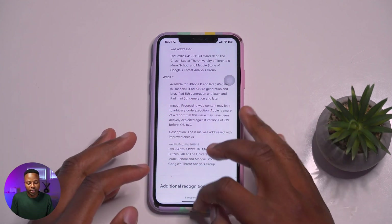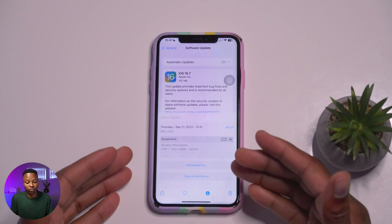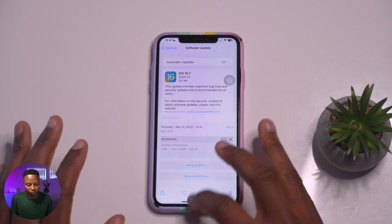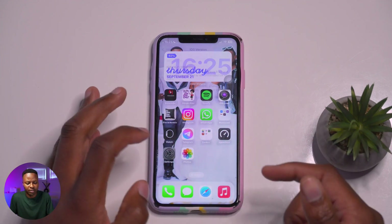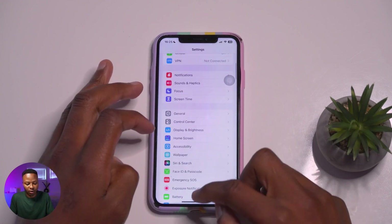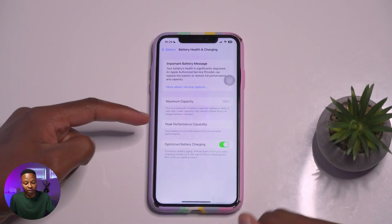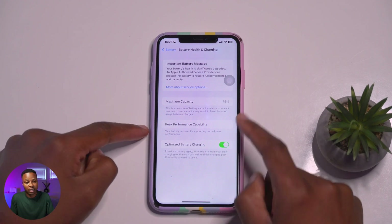As you can see, this update doesn't really have much going on — it's more of a bug fix and security update. In terms of overall device performance, I really can't tell the difference from the previous version. I'll show you my battery health, which is pretty bad — it actually says 'Service' and is at 75% — but overall device functionality and connectivity seem normal.